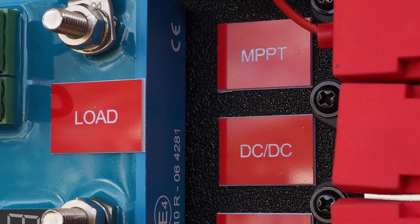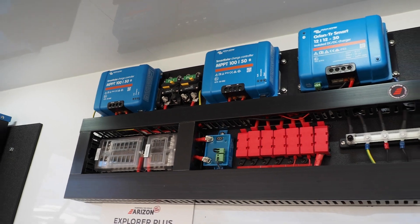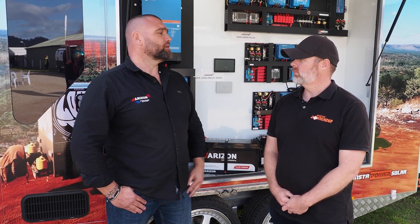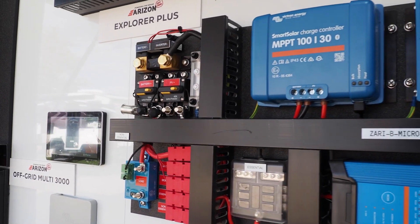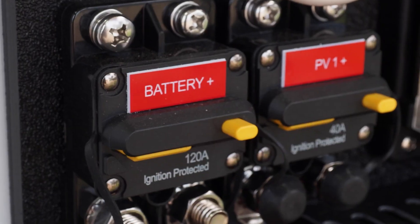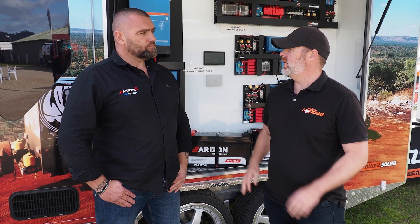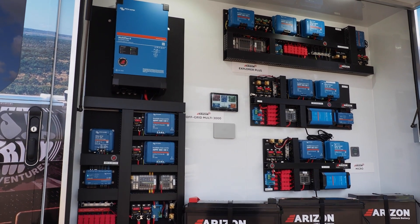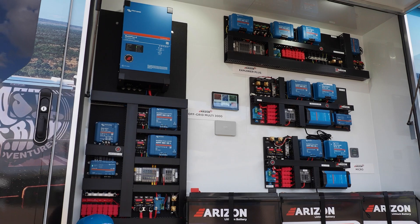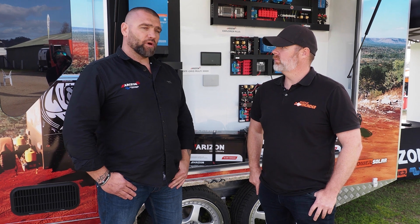These systems are now available on new caravans and camper trailers. A lot of new caravans are using the Arizon solution. Retrofits are also very popular now — there are caravan repair technicians that deal with Arizon on a regular basis. Customers coming in with an old AGM setup who want to start going off-grid will buy these systems and retrofit them. You can go into a good quality caravan repair yard or service centre and they'll be able to get this and fit it up for you. Arizon will soon have authorised service and install agents listed on their website.